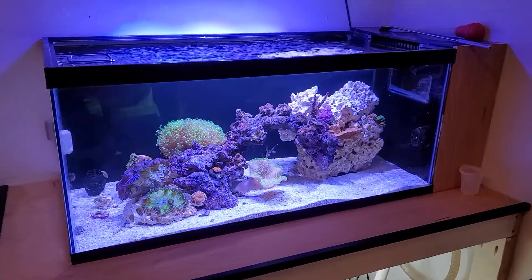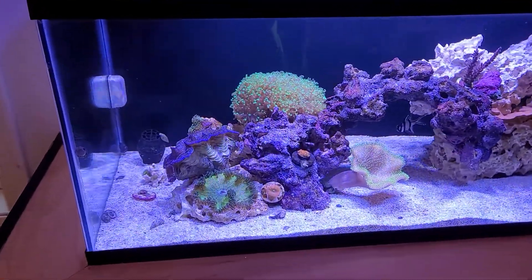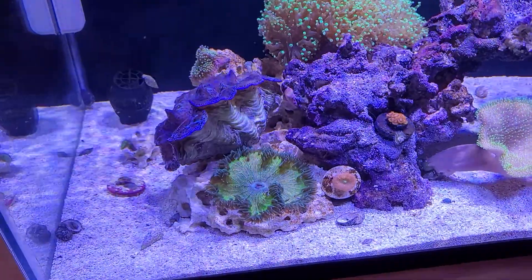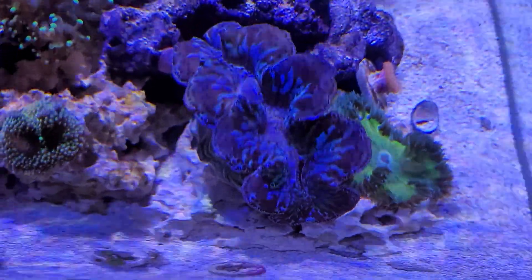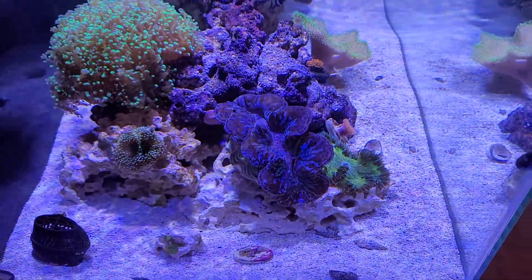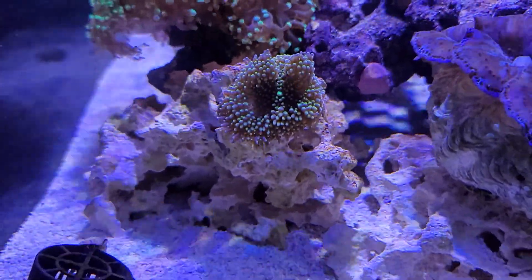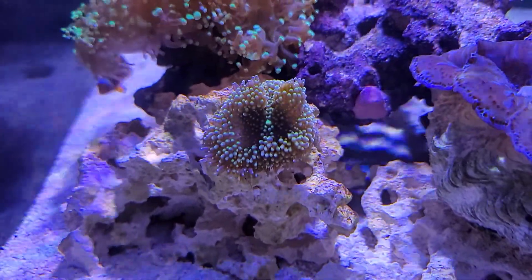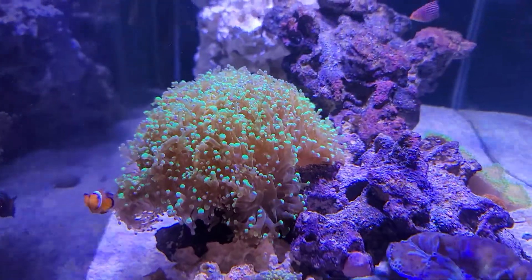For those looking for an update on my tank, here it is — it's doing great. I got this clam about a month and a half ago and it's awesome. It's hard to get the brilliance of the colors from this angle; it looks a lot better from the top. There's a ricordea I think is getting ready to split, and there's my clown with the frog spawn.